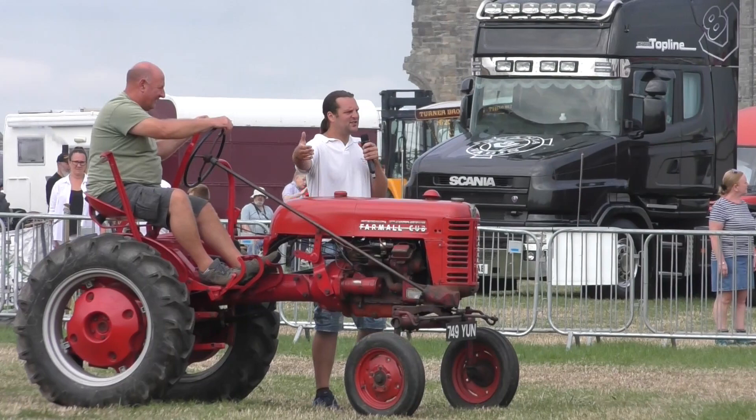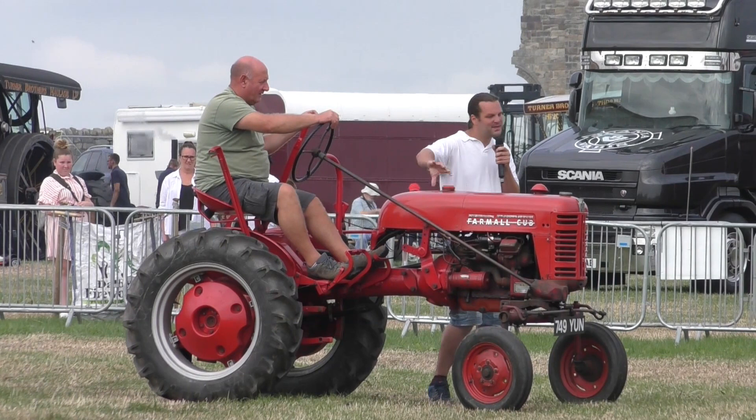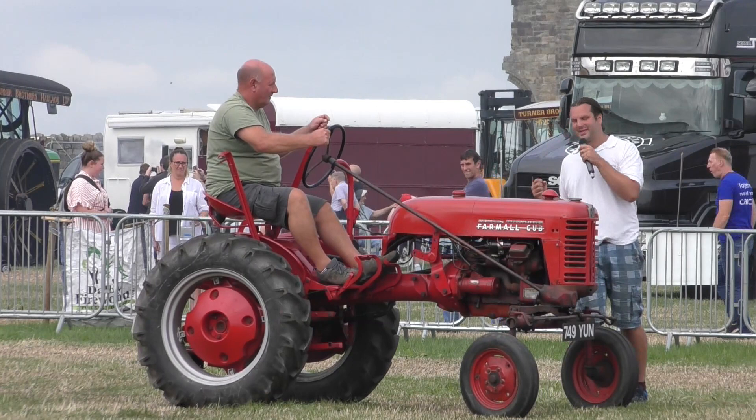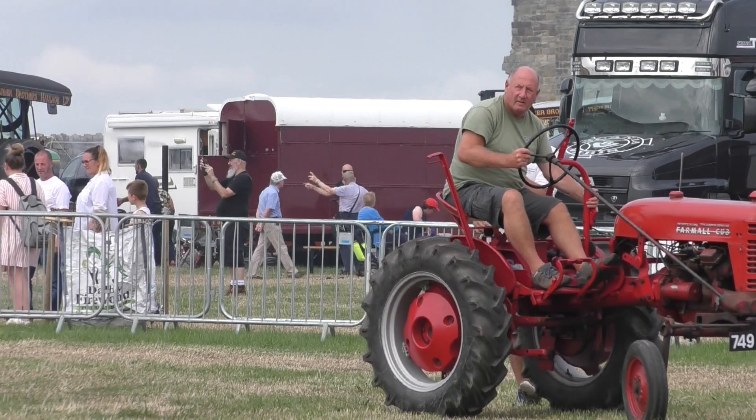The McCormick International Cub — the McCormick International company started in 1902 in America, however this tractor I believe is a French tractor. Just have a look at it — everything is over to one side, built for the horticultural industry. The toolbar would be in the middle so you could attach implements underneath and the driver can see straight down at what it's doing. A very clever idea, but it does result in quite an obscure-looking tractor. It's capable of pulling a horse-drawn type implement, but a lot easier to mount everything straight underneath.